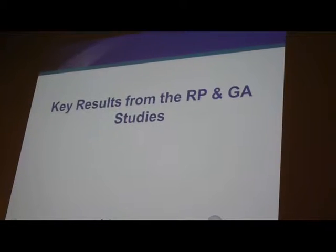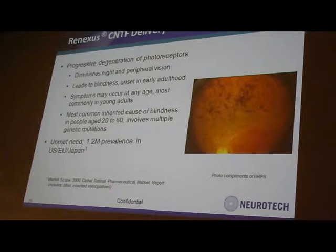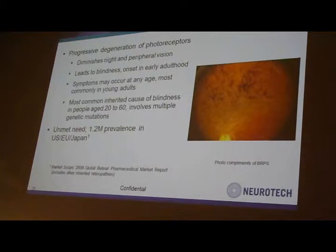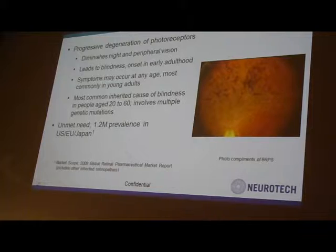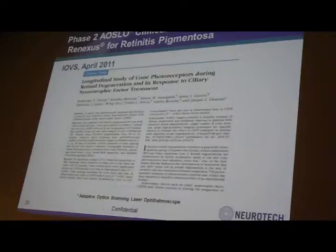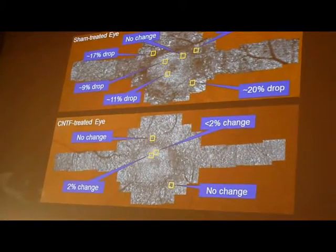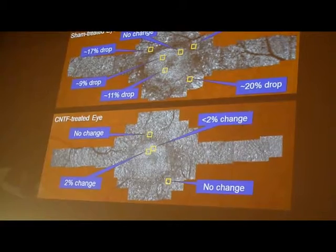Some of the key results from our phase two studies: this is a summary of retinitis pigmentosa. I think this is a very well-informed audience and I don't have to describe this disease. We have published our observations from the phase two study in a journal called IOVS, and we were able to demonstrate the protective effect of CNTF in our RP patients.